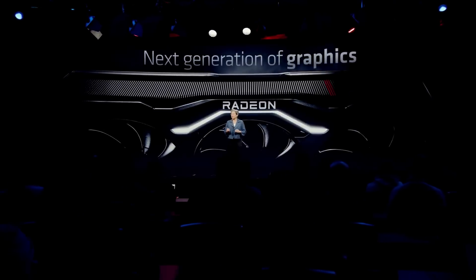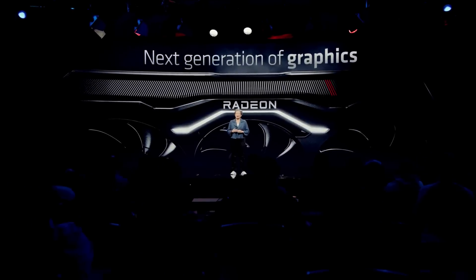Today in the news, we got percentages on percentages thanks to AMD. What's up guys, I'm Snows, and this is your Boot Sequence.